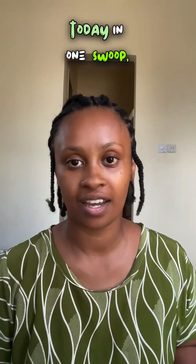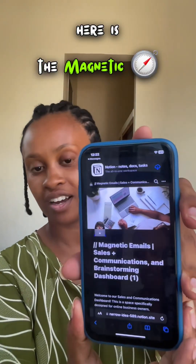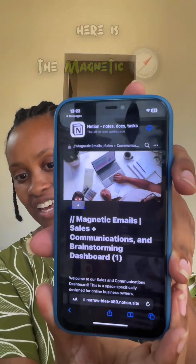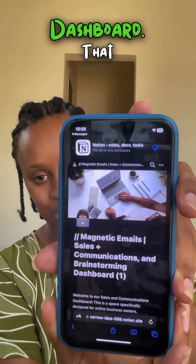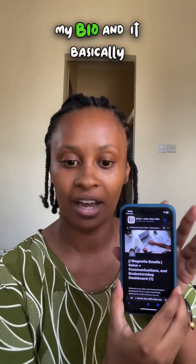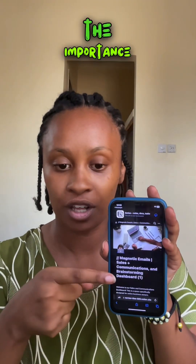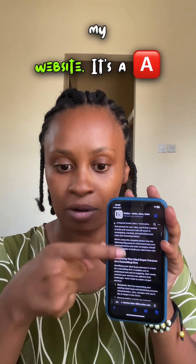I'm here to solve your problem today in one swoop. This little nifty thing right here is the Magnetic Email Sales and Communications Cadence Dashboard, created for you specifically. You can go ahead and grab this at the link in my bio, and it basically walks you through the importance of email marketing with some exclusive blogs from my website. It's a Notion template that you can use.